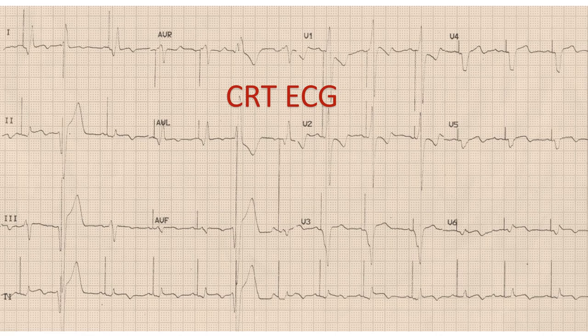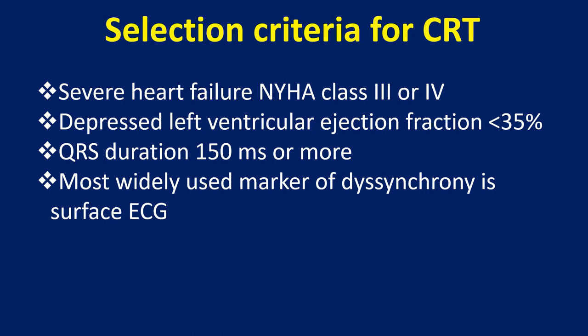CRT produces a narrowing of the QRS complexes as the right ventricle and posterolateral left ventricle are paced in synchrony to produce a better left ventricular output. Selection criteria for CRT: severe heart failure, NYHA class 3 or 4, depressed left ventricular ejection fraction below 35%, and QRS duration 150 ms or more.